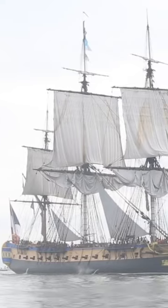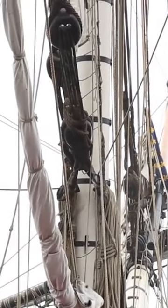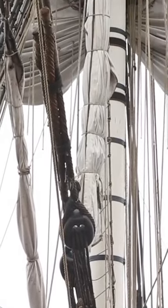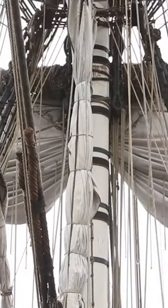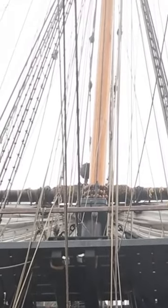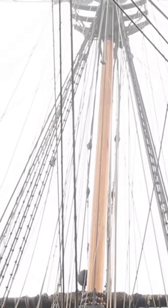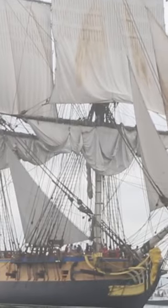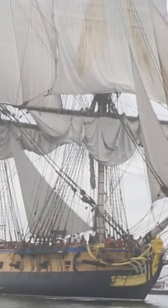The shipyard managers would have these models built ahead of the ship so that they would know if they were running into problems. They could predict that if the model ran into a problem with this particular fit of this piece, or if this knee was in the way of that gun carriage, then they would know that they had to fix it. They would fix it on the model, knowing that they would then have to fix it on the ship. It's a much easier thing to do.